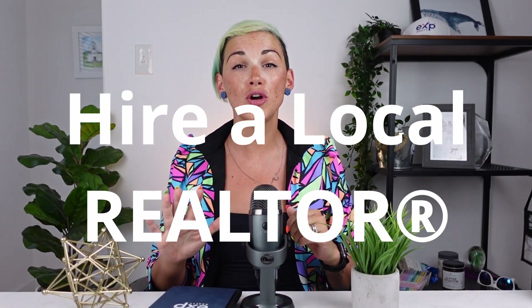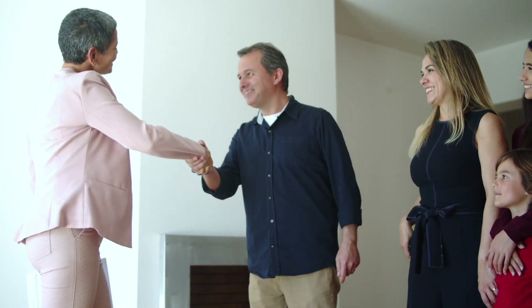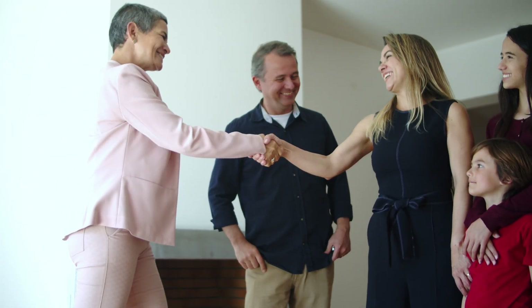And tip number five, work with a knowledgeable real estate agent. An experienced local agent knows this market inside and out in Newfoundland. They can help you set the right price, market your home appropriately, ensure that it gets the most reach and the most buyer eyes, and they're there to negotiate the best deal for you. Trust me, having a professional on your side can make all the difference.